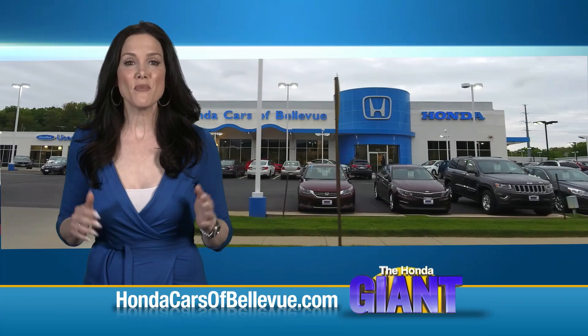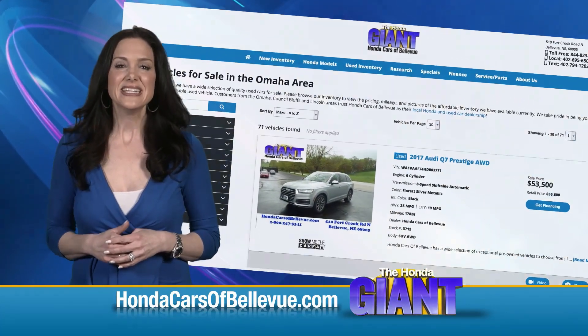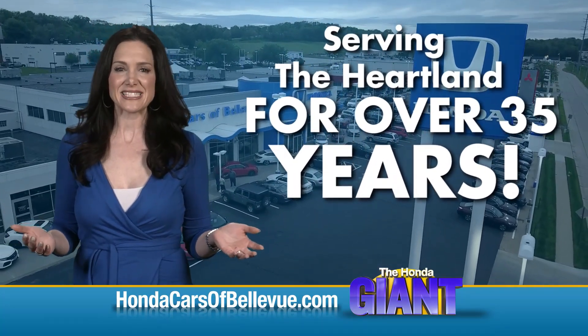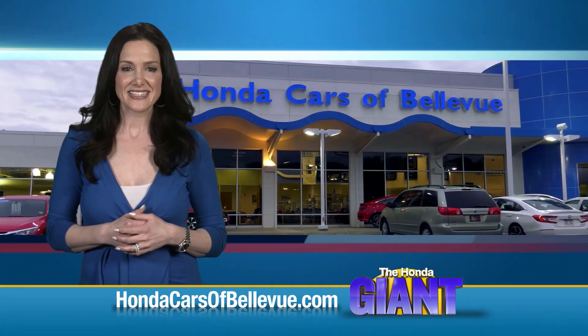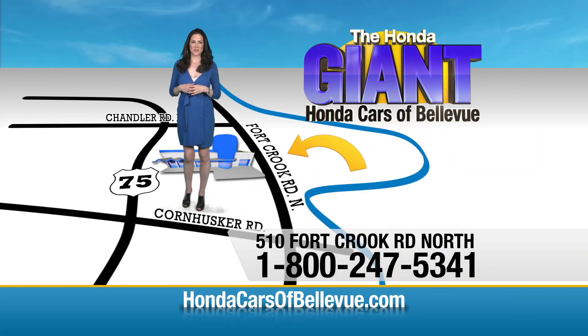Find this and many more quality pre-owned vehicles at HondaCarsOfBellevue.com. Serving the heartland for over 35 years, one happy Honda customer at a time. Honda Cars of Bellevue — one small step off Kennedy Freeway, one giant Honda savings door.